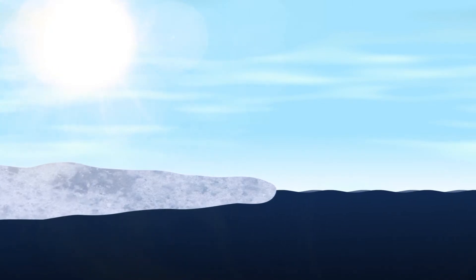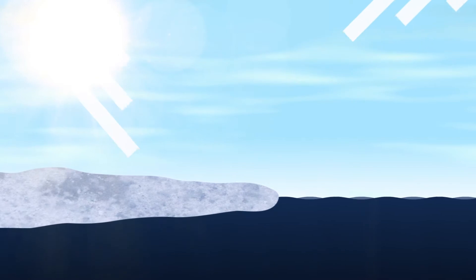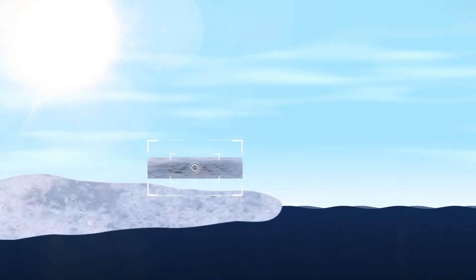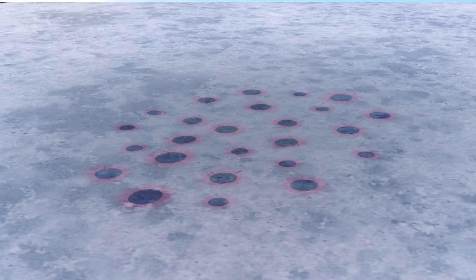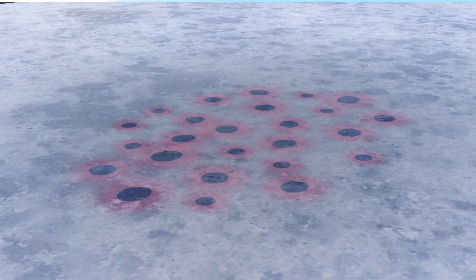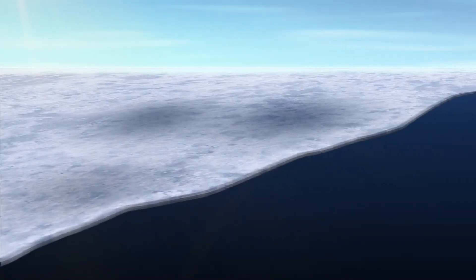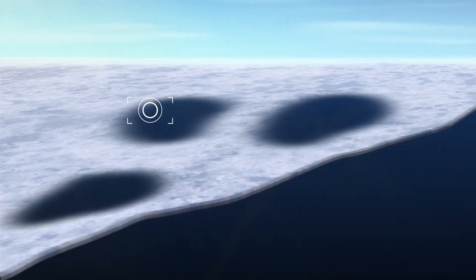Covered in ice and snow, the Arctic has high albedo, meaning it reflects solar radiation that would otherwise be absorbed by the ocean. If a dark piece of microplastic is trapped in the ice, it will convert the sunlight into heat and melt the area around it. This could reveal darker surfaces, absorbing more heat and creating a self-reinforcing effect.